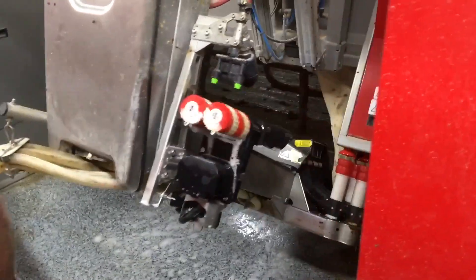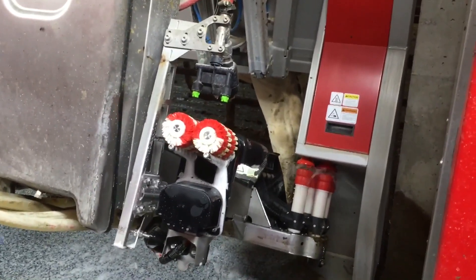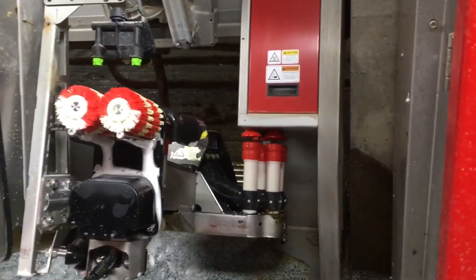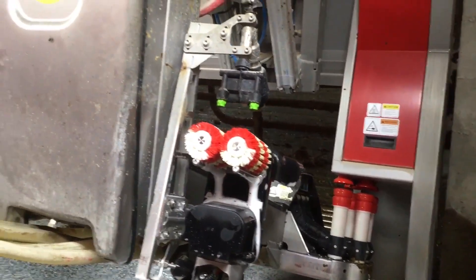This one here, it's just cleaning. Now it's just going to flush the cups with a little bit of water to clean them and get ready for the next cow. And there comes the next one.